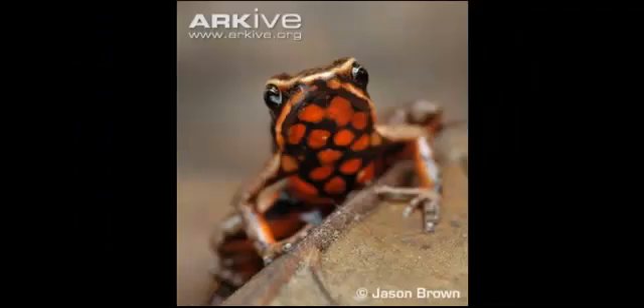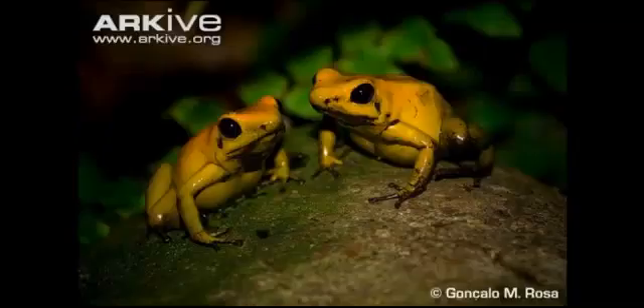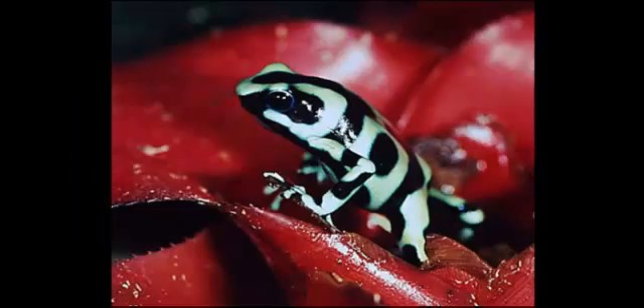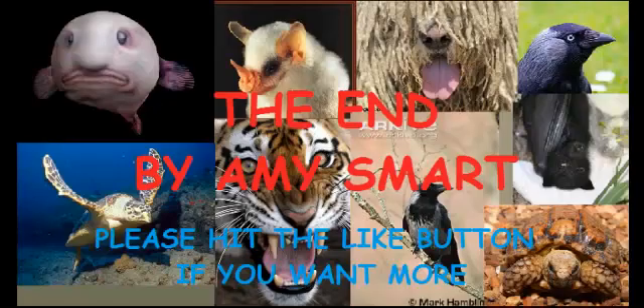Well, that's all I've got on poison dart frogs. Hope you enjoyed it. Please hit the thumbs up button to let me know. And if you have an animal that you'd like to learn more about, just mention it in the comments below, or whatever other way you can communicate with me. Until next time.